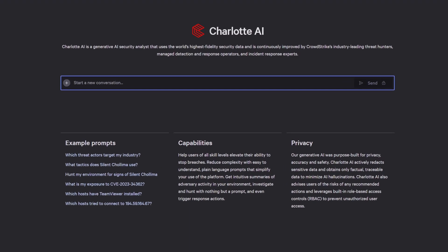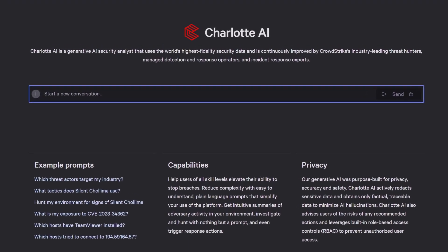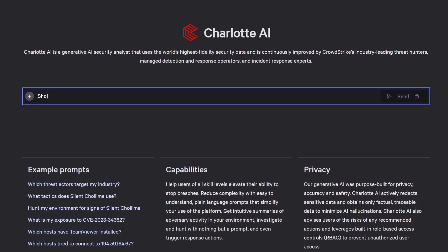Failed logins can be an early indication you're under attack. With Charlotte AI, you can instantly find all the failed logins in your environment by asking: Show me recent failed admin logins from Washington.